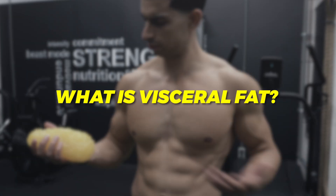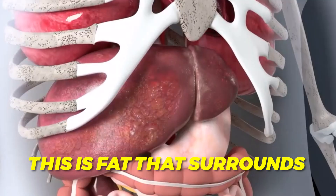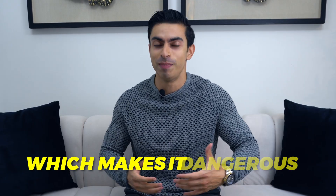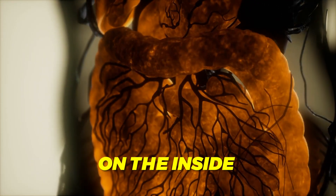First, what exactly is visceral fat? You have two main types of body fat: subcutaneous fat, which is the fat under your skin that you can pinch, and visceral fat, which is fat that surrounds your liver, pancreas and intestines. This is fat you cannot really see or pinch — it is invisible to the naked eye, which makes it dangerous. You can be what many people call thin on the outside and still have a dangerous amount of fat on the inside.